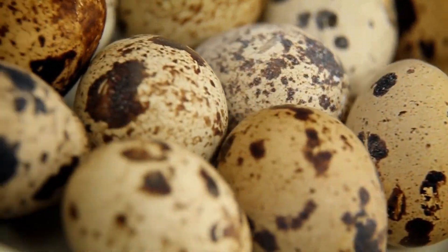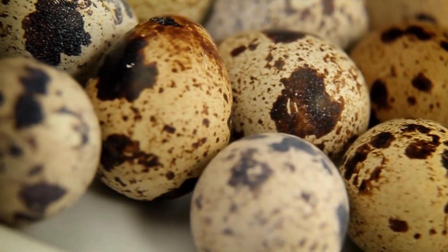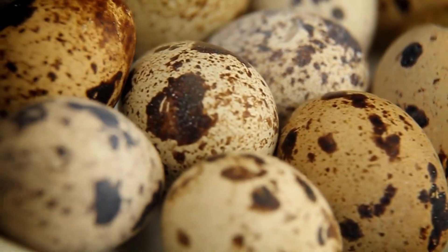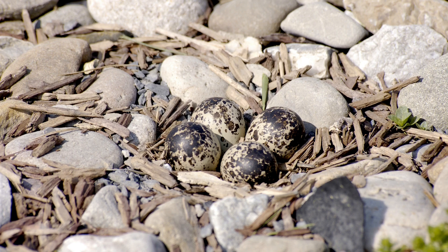In the case of bird eggs, they often vary in size, pattern, and color. The reason for the change in color is determined by the bird's habitat and nesting location. Colors and patterns help the eggs to camouflage in their surroundings and protect them from predation. Killdeer eggs are a great example of this.